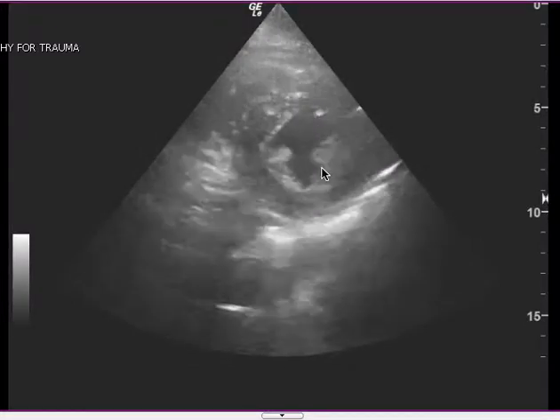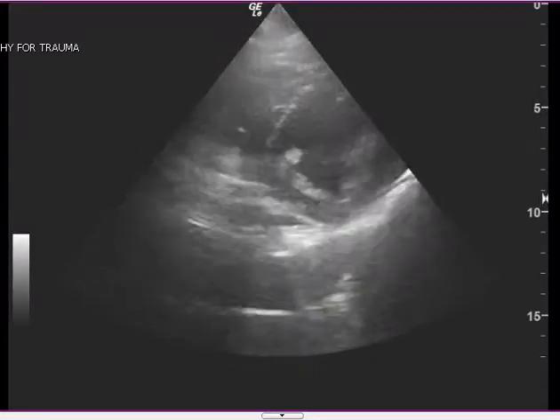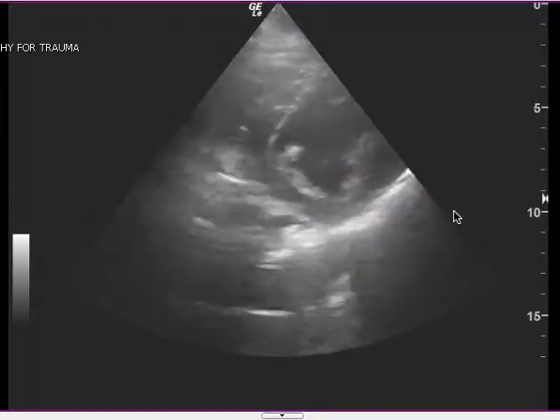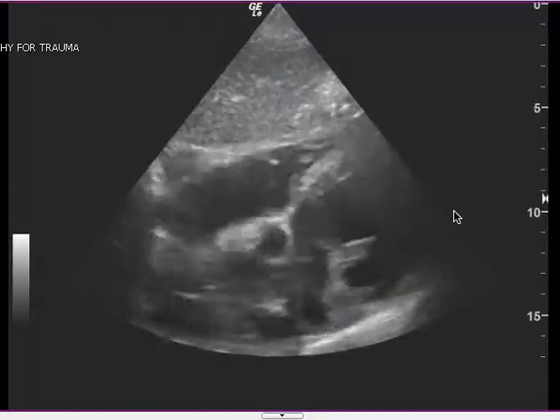This is where I want you to see. To me, it looks like the EF is decreased, and then if you look at the other clip, there's also a dilated left atrium, which to me shows signs of diastolic dysfunction.